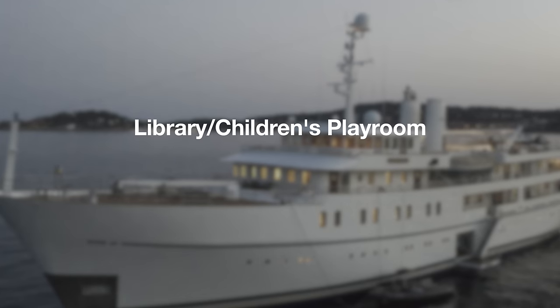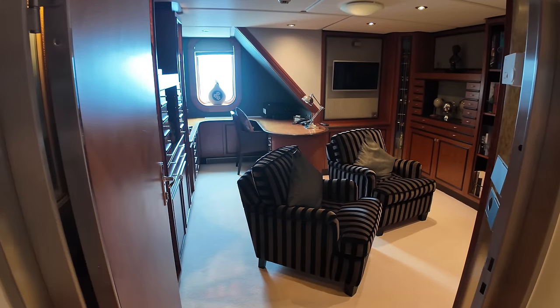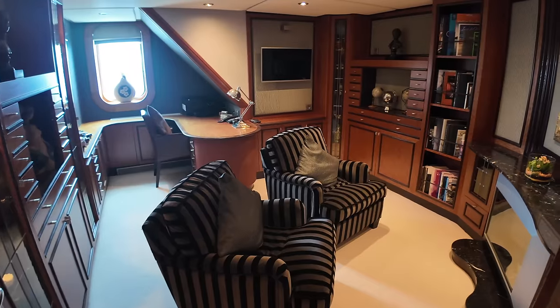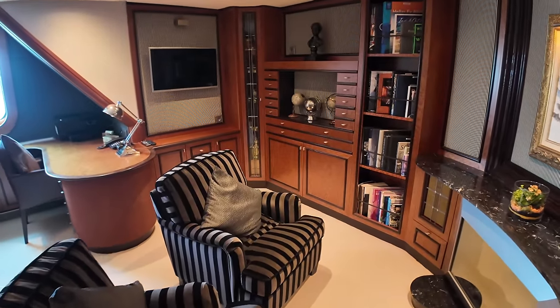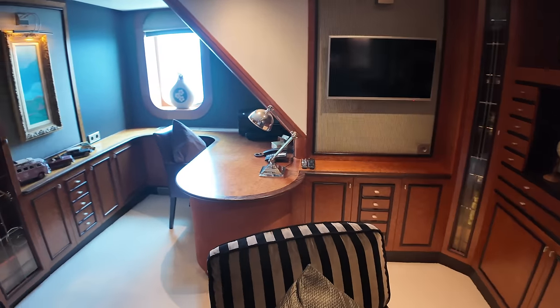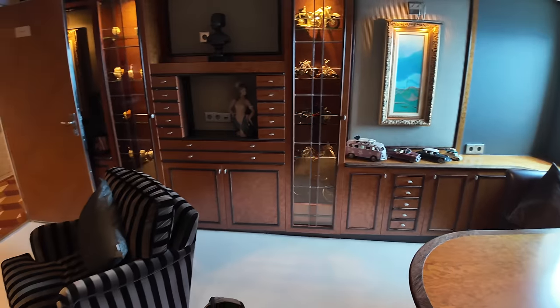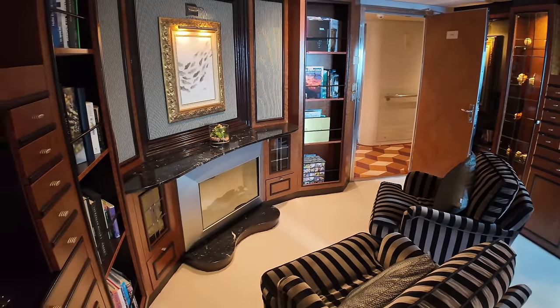Now let's take a look at the versatile library on board Shera Khan. This elegant space, filled with a collection of books and comfortable seating, provides a quiet retreat for reading and relaxation. When charter guests have young children on board, the library can easily be transformed into a playroom, offering a safe and fun environment for kids to enjoy. A big thanks to the crew who looked after my kids whilst my wife and I were on board.